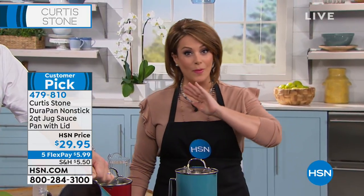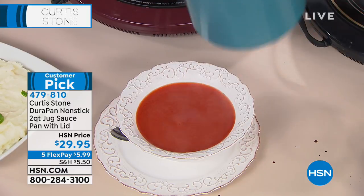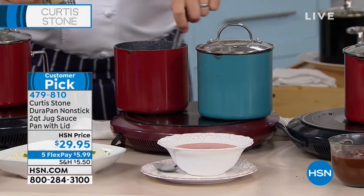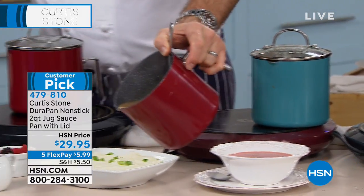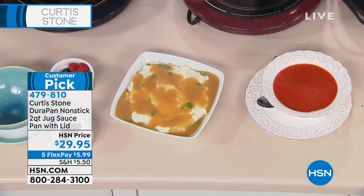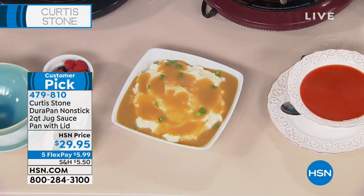We have it available in red, black, and we are almost sold out of the turquoise — more than halfway sold out. No dripping. This is just $29.95, any debit or credit card. The whole motto of your collection is to bring joy back to the kitchen and to entertaining, and you're certainly doing that with this adorable little pan that does so much.